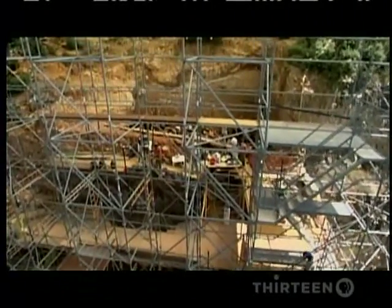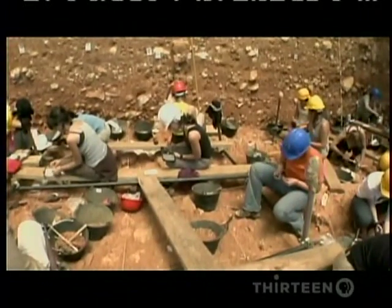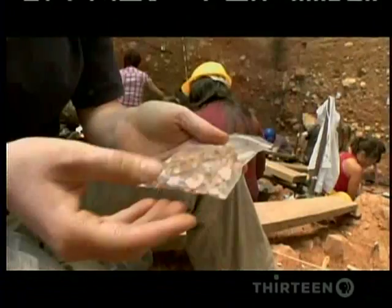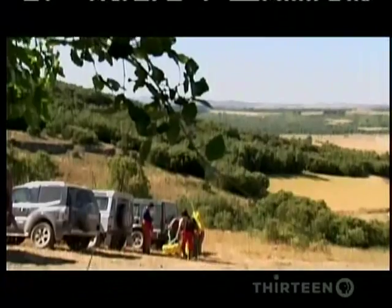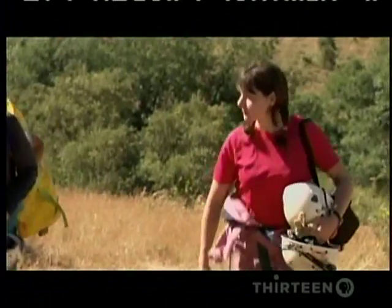Archaeologists later discovered this had exposed over a million years of ancient human habitation, including the oldest human remains in Europe. Nearby, on the crest of one of the hills, they also found the entrance to some caves.